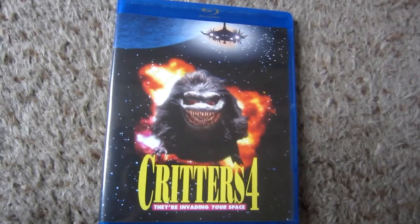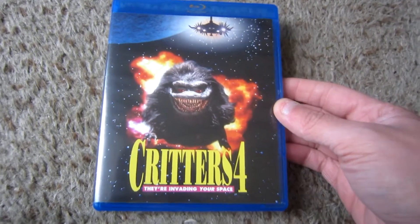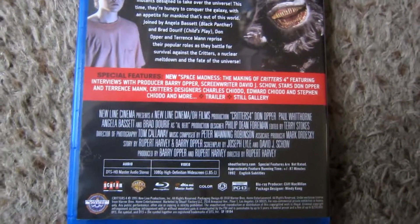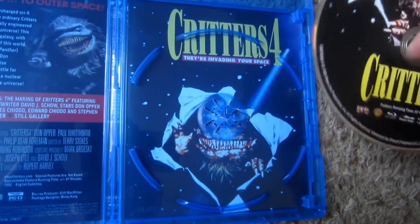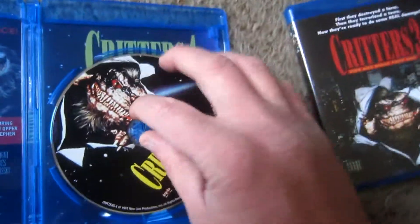Now moving along to Critters 4, when they ran out of ideas completely and just went to space. Although, out of all movies to generically go to space, the Critters having already come from space gives it a little leeway. The documentary on this one I haven't started, but I know it clocks in a little shorter than the previous one, at about 20 minutes. You get a trailer and a still gallery, possibly with a commentary. Disappointingly, the reverse image is the exact same as Critters 3 — they just put a laser beam behind it. Even the discs are identical.